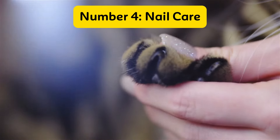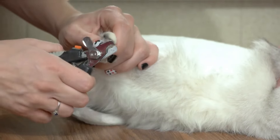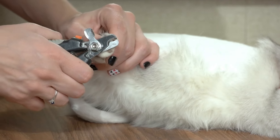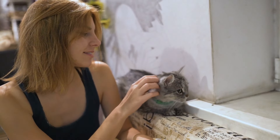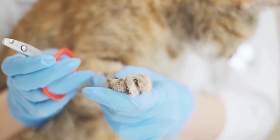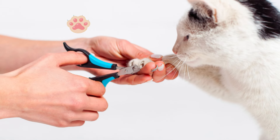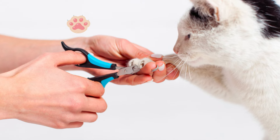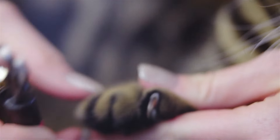Number 4: Nail Care. Taking care of your cat's nails is an important part of their grooming routine. Proper nail care can prevent painful overgrowth and ensure your cat stays comfortable and happy. To start, extend your cat's claws by gently pressing on the toe pad — this will make the claws extend, giving you a clear view of where to cut. Use a pair of sharp, cat-specific nail clippers for the best results.